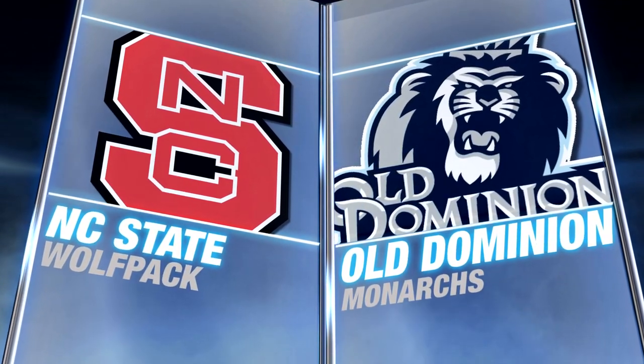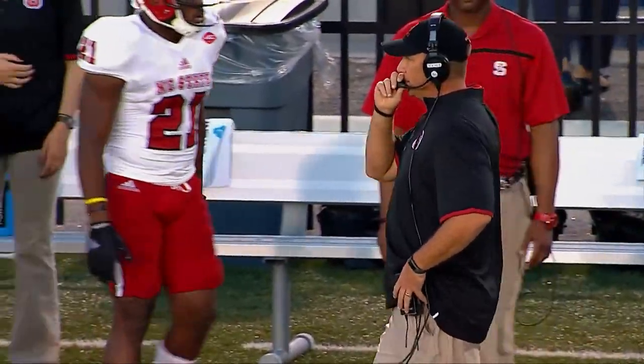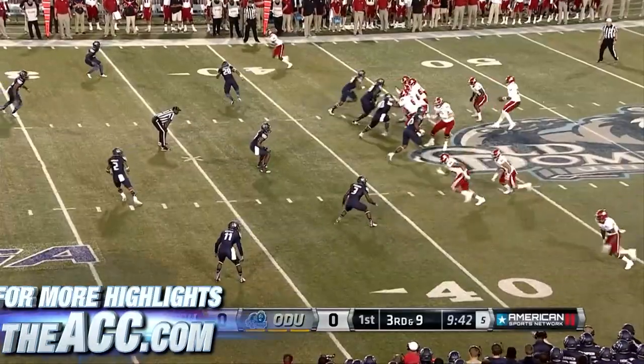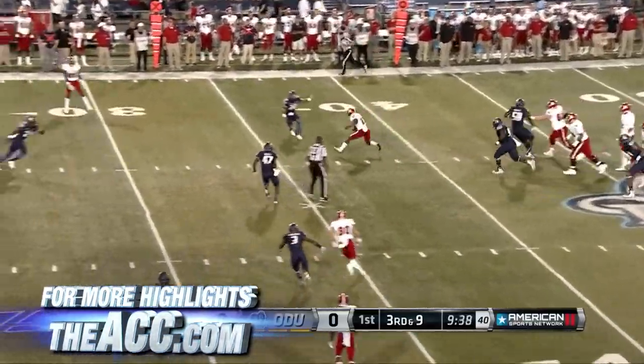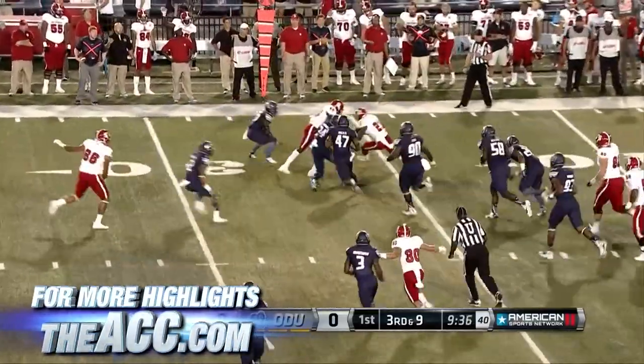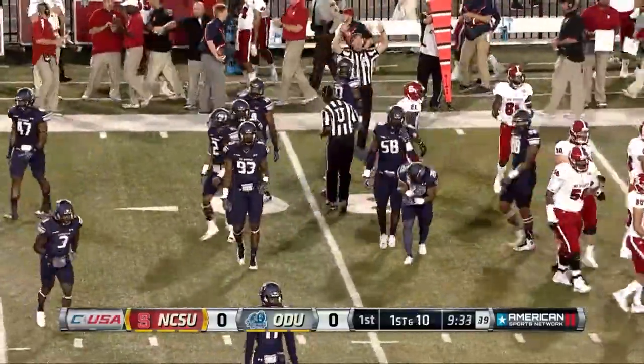Dave Dorn and the NC State Wolfpack trying to improve to 3-0 on the road at Old Dominion. On the opening drive, third and nine, Jacoby Brissett dumps it off to Matt Days and lets him do the dirty work — an 11-yard gain, first down. The Pack converted three third downs on the opening drive.